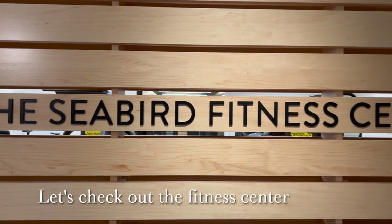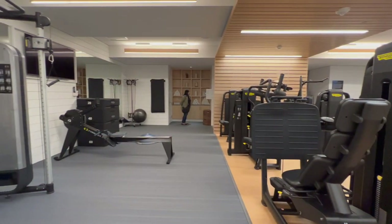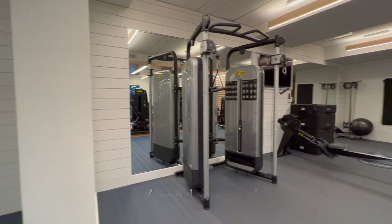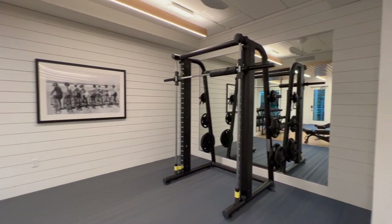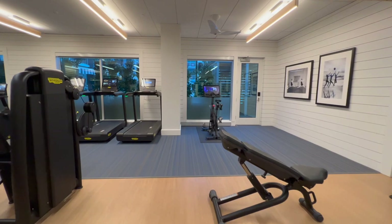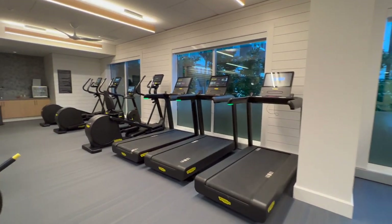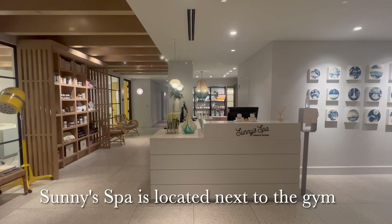We also made a quick stop at the fitness center, which features lots of modern and new equipment. The on-site Sunny Spa is located on the same floor.